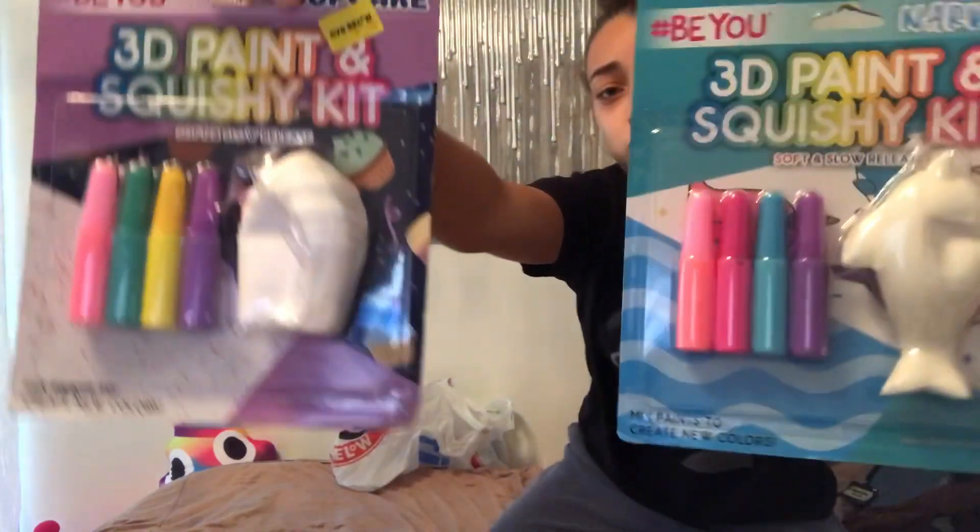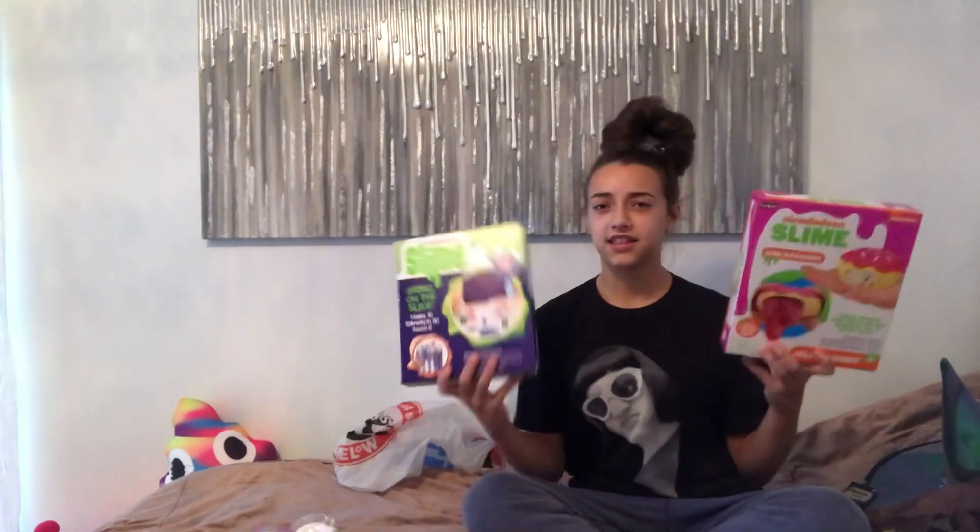And then I basically just got a bunch of craft stuff — I'll show you guys that now. For crafts, I got these squishy kits. Someone must have broken these because literally every single one on the shelf was like this. I checked to see if I could get a nicer one but I couldn't. I'll be testing these in an upcoming video. I also got these slime kits, and I'll be testing those in an upcoming video too. I'm turning into a craft channel.